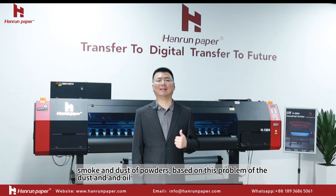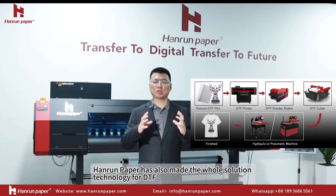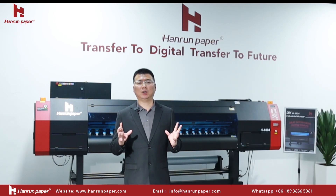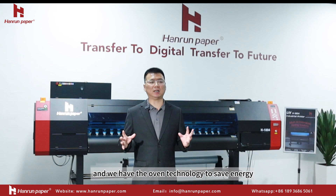Smoke and dust from the powder are key concerns. Based on the problems of dust and oil, Hybrid Paper has developed a whole solution technology for DTF. We have a whole purification system and open technology to save energy.